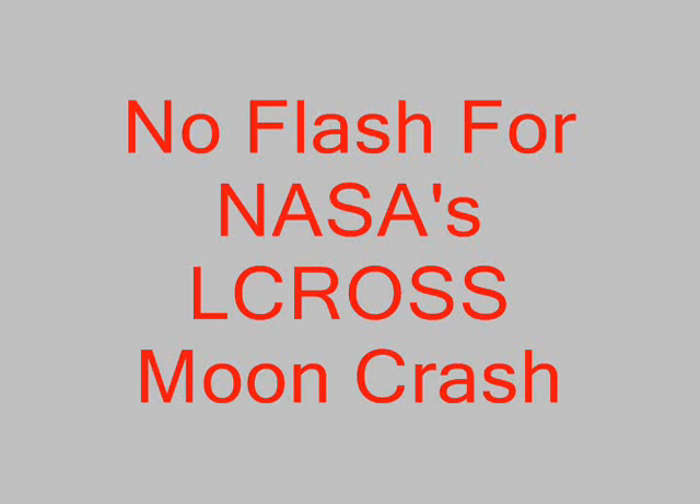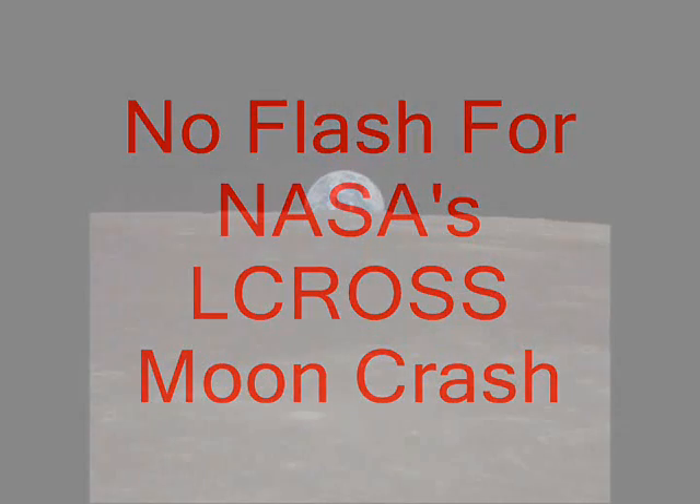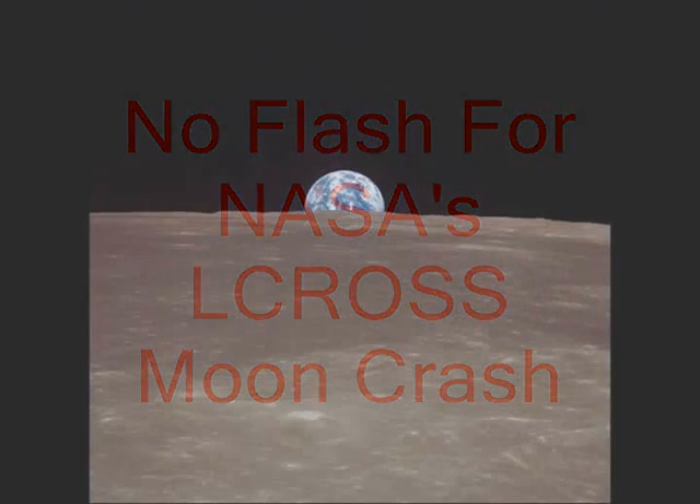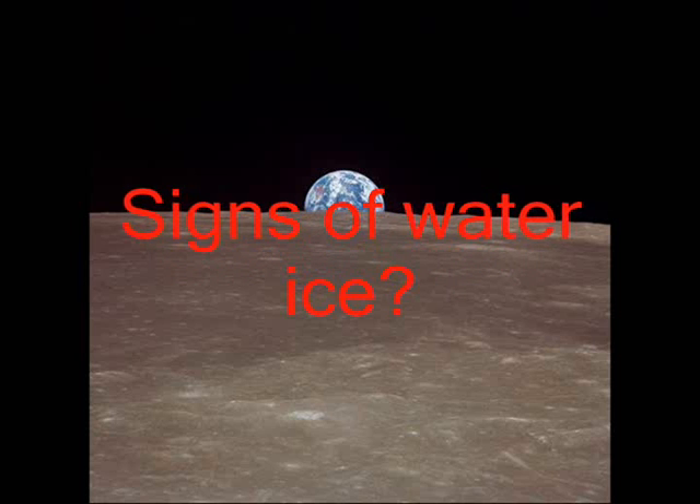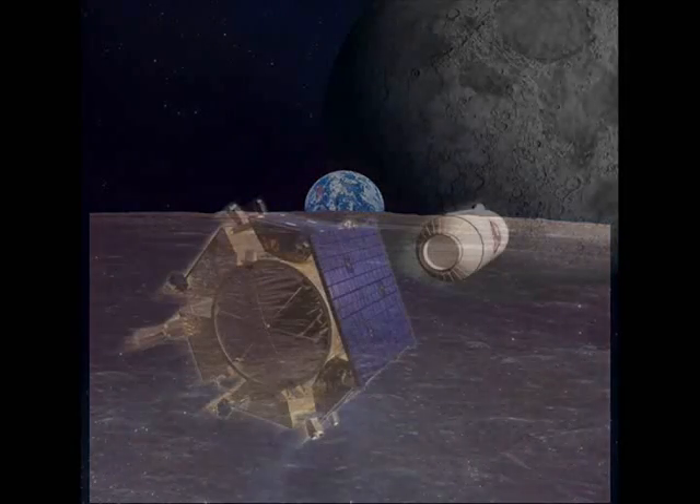No flash from NASA's L-CROSS moon crash. A pair of NASA spacecraft smashed into the moon at twice the speed of a bullet, as part of a mission aimed at blasting up signs of water ice. Pictures of the impact zone were beamed back live to Earth, but the video imagery could not show any signs of a flash.